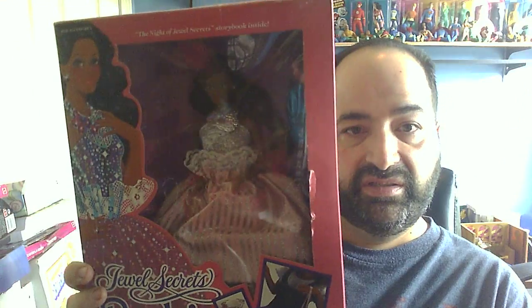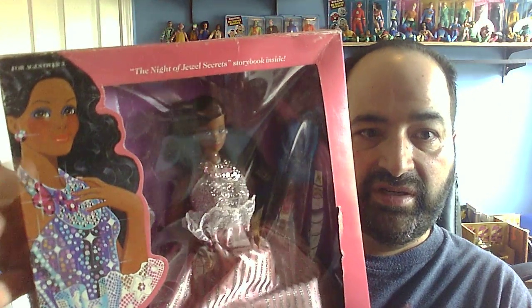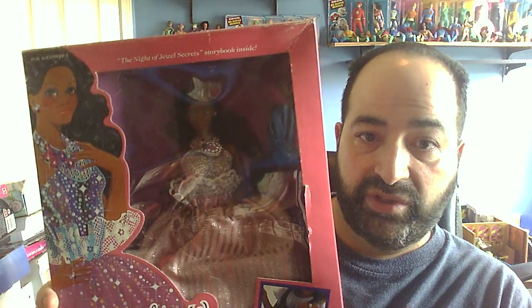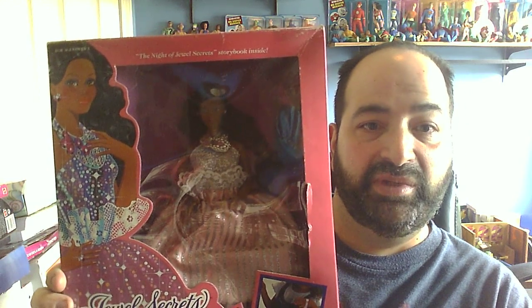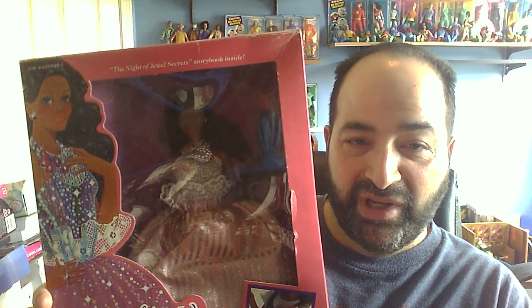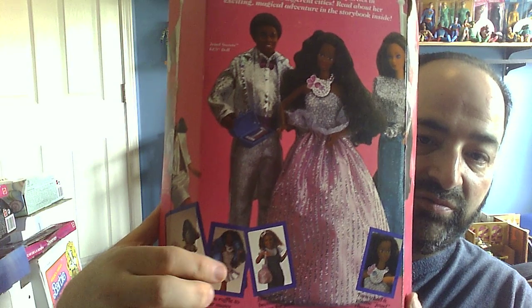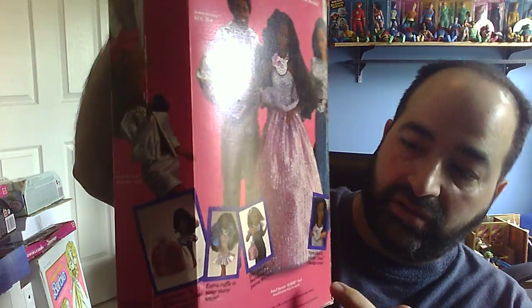Here is the African American version of Jewel Secrets Barbie. This is all the way to 1986, so a few years down the road. There's a beautiful picture on the outside that somebody drew. The one thing about this doll I never have liked, regardless of which version, is this dress that doesn't have an opening at the bottom for her legs or feet to show through — I think that's kind of bizarre. But it's because it's supposed to be a little purse for the young lady playing with it. She came with another outfit that you see here in the box.